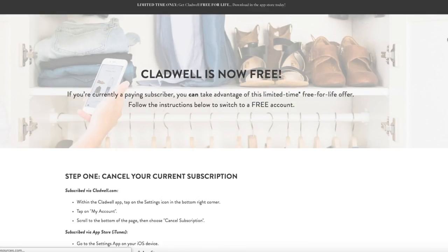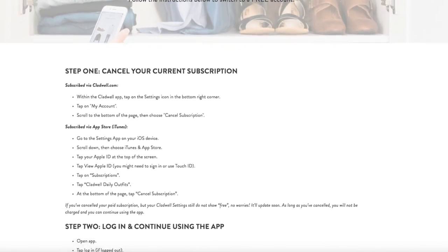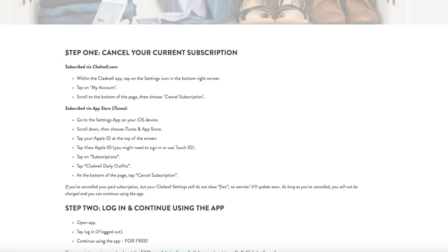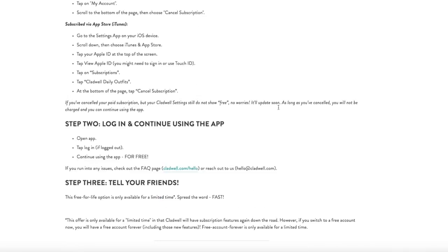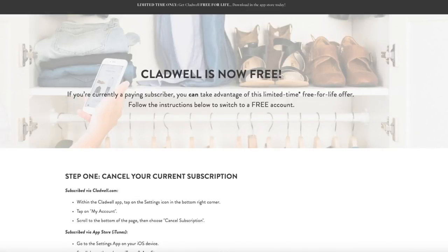Back to Cladwell — right now it's actually free for the rest of your life if you sign up. It is a limited time offer; usually it's a paid subscription, so hurry up if you want to get Cladwell free for life. Cladwell has already made a guide on their website on how to change your subscription from paid to free. So if you have a paid subscription right now, there are simple steps you can follow to make it free for life. I'll link that down below.